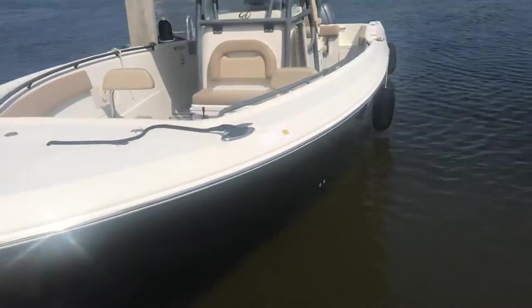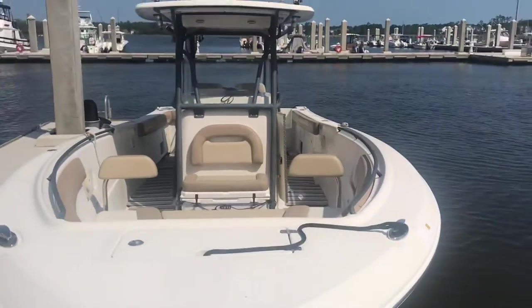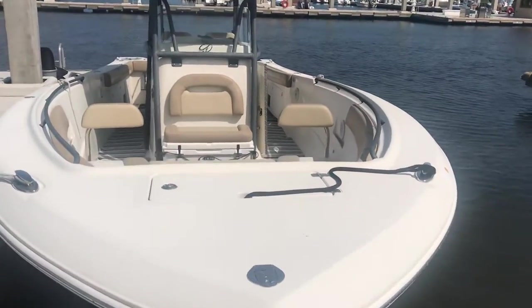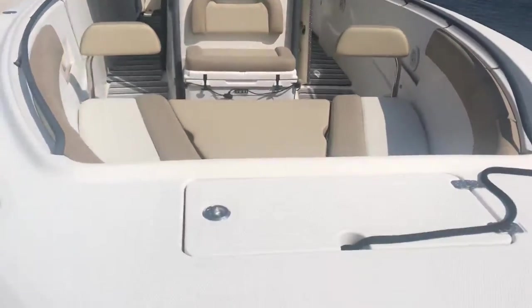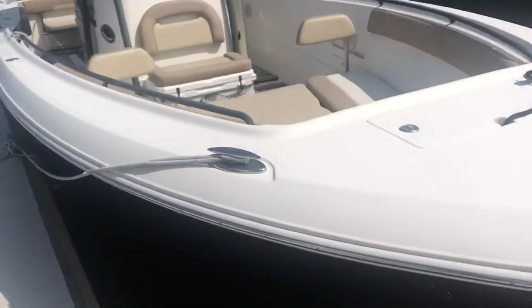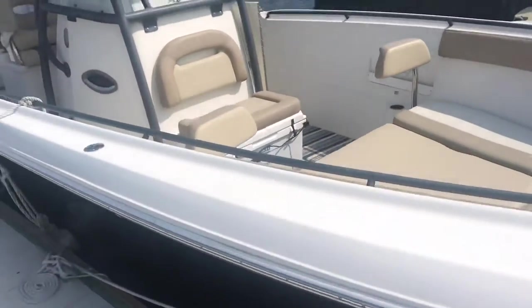It includes a Next Trail triple-axle aluminum trailer. When you're just wanting to go cruising or head up with somebody, you've got all the seating in the world. This boat is pretty plush and it's also ready to head offshore.